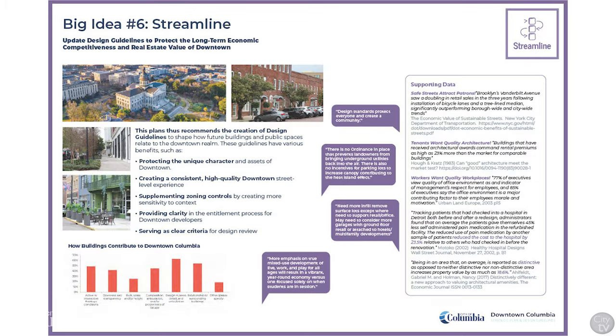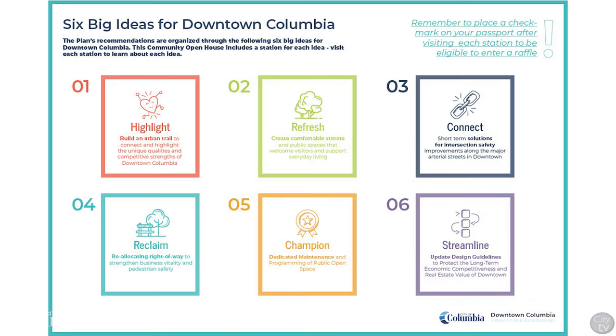The sixth big idea is to streamline the design and development process in downtown. Understanding that downtown is special, this plan recommends the creation of design guidelines to shape how future buildings and public spaces relate to the downtown realm. Together, these six big ideas will help downtown become a stronger, more welcoming district for all Columbia residents. Help us prioritize these big ideas and share any comments by answering the survey via the QR code or by visiting our project website. We look forward to hearing from you.